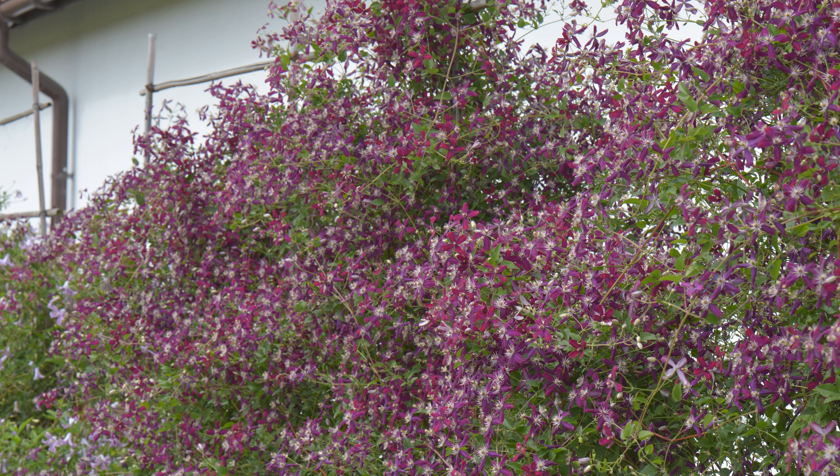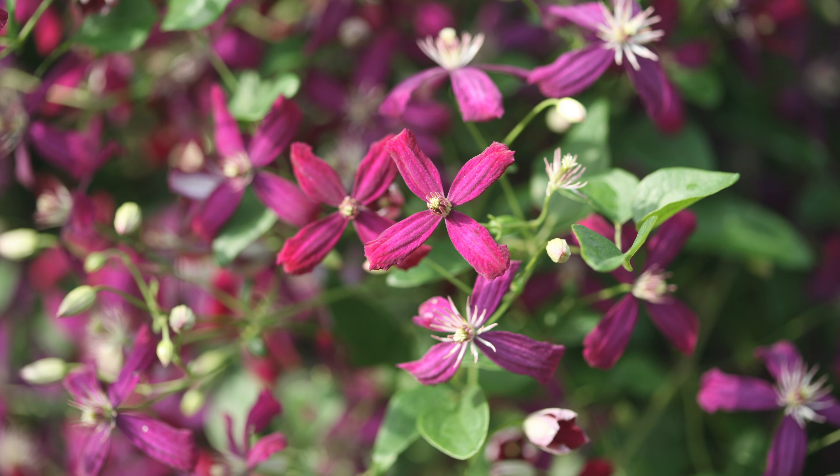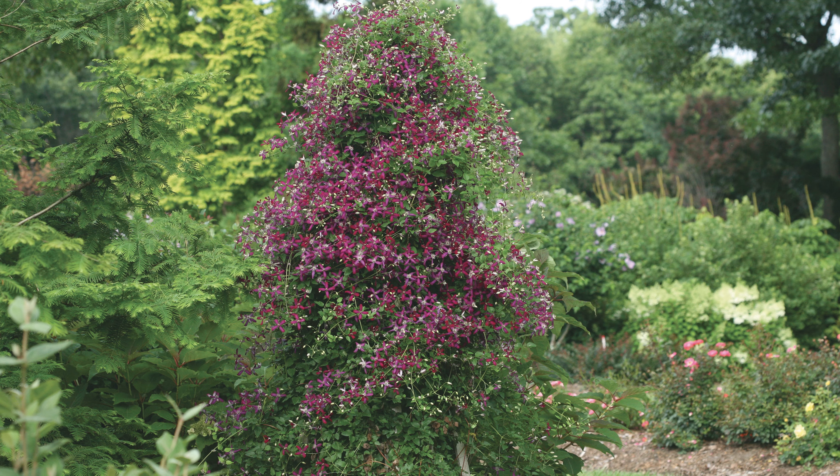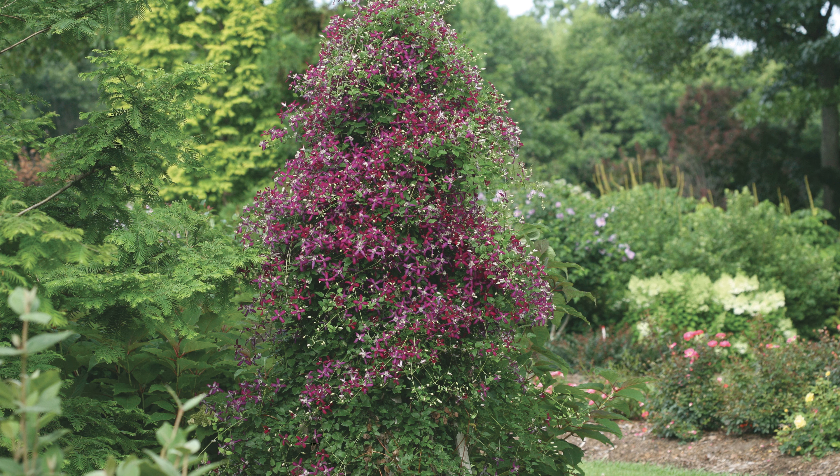Next up we have the Summer Wine Black Ninebark. If you're looking for something that provides really great contrast in the landscape, this is your plant. They are hardy in zones three through seven and grow about five to six feet tall and wide. The Summer Wine Black has the deepest, darkest foliage you can get on a Ninebark shrub — beautiful in front of a lighter-colored house. They're super easy to grow and care for, but you want to make sure you give it enough space and good airflow. Anything too close and it's going to struggle. Lots of space and lots of sun — Summer Wine Black Ninebark.